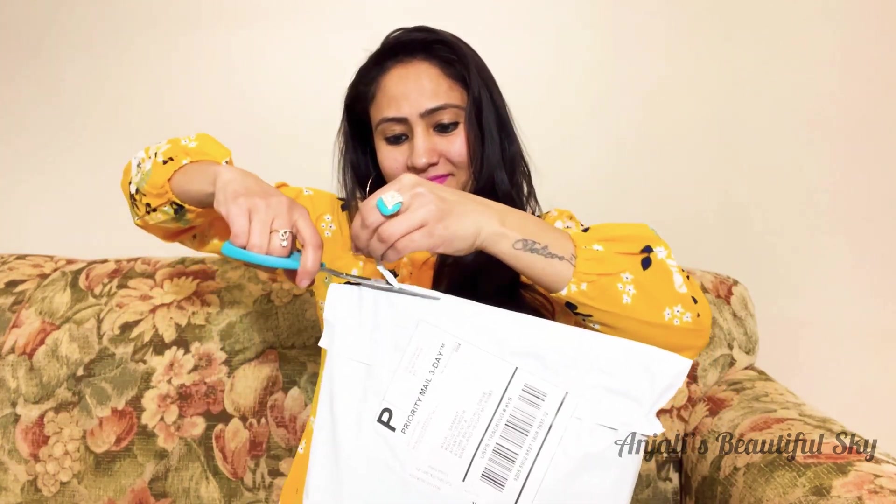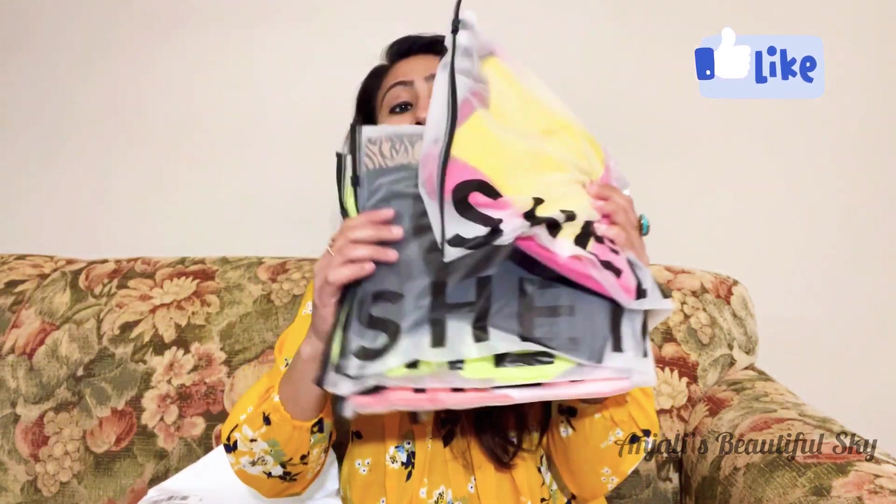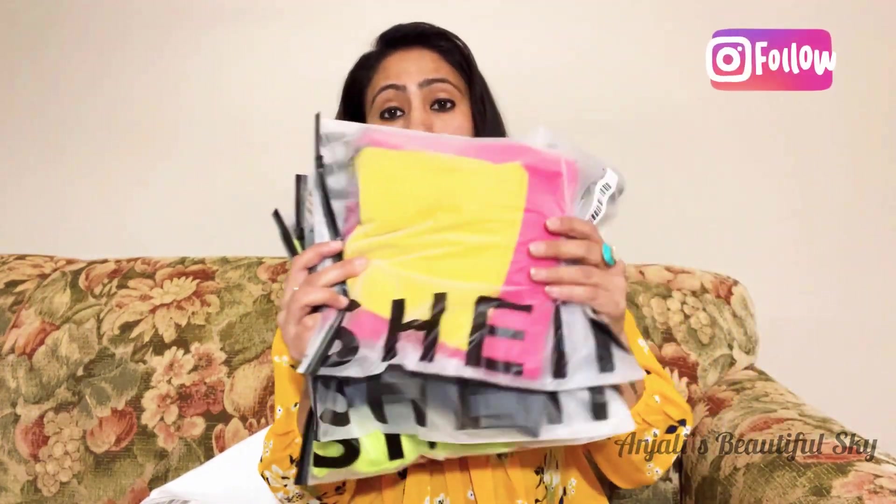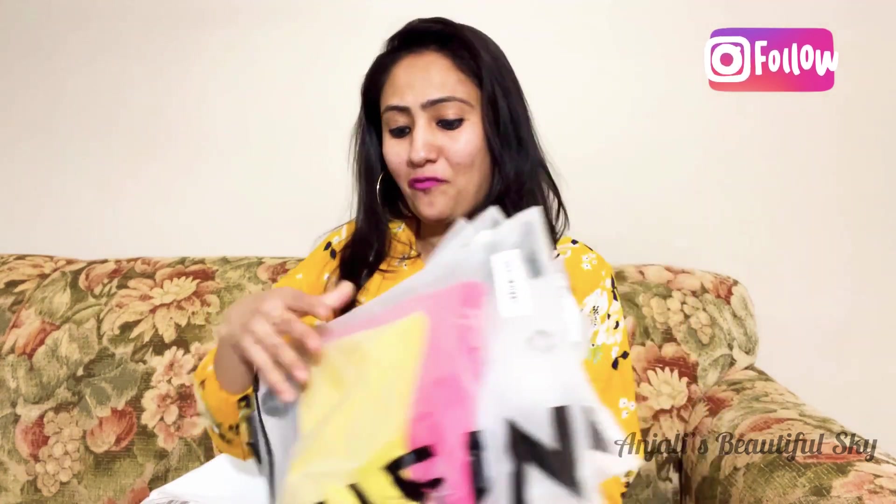I received the package today so let's unbox it. I am very excited because when you do online shopping, all the dresses come home. I purchased these things from the sale collection — all under five dollars, some four dollars, some five dollars, some three-and-a-half dollars. I have five things total, so let's see them one by one.